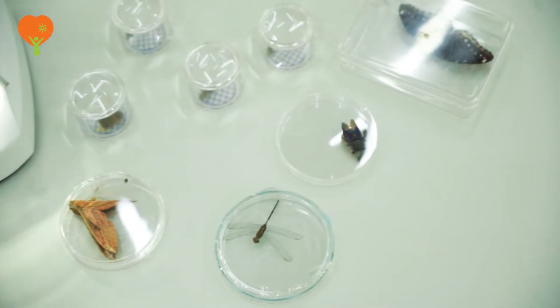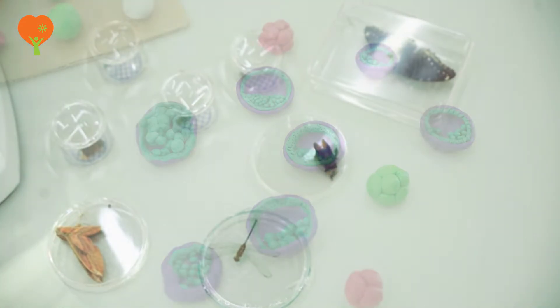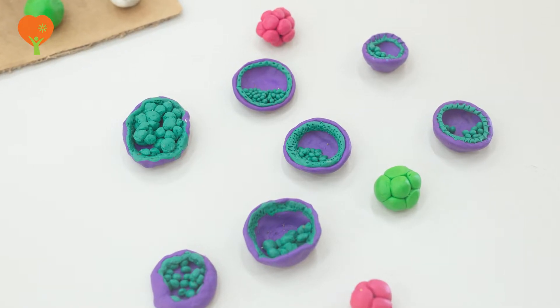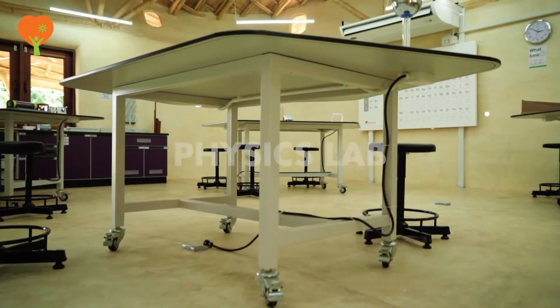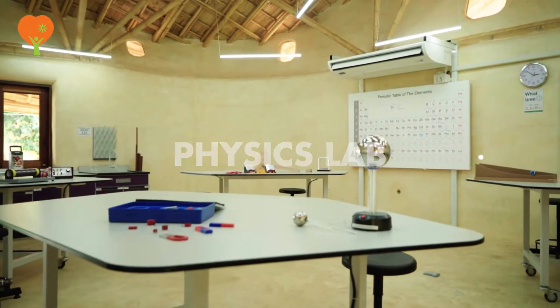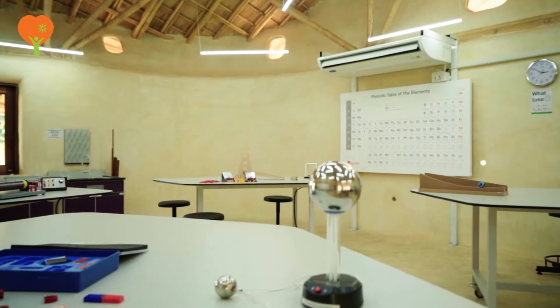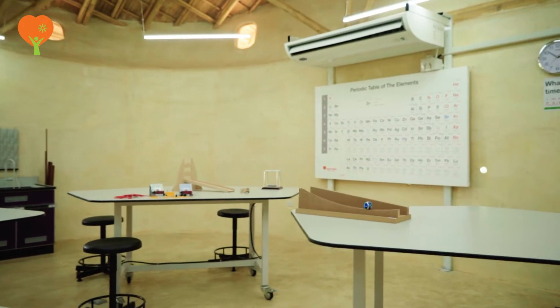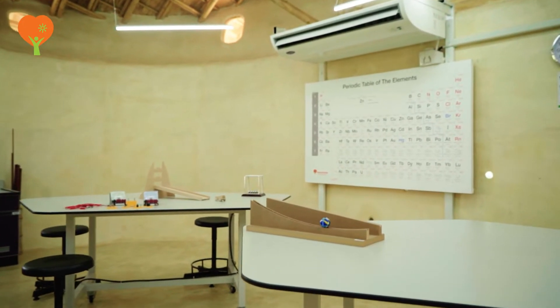Besides these, the laboratory also has charts, models, and specimens which can be used for demonstrations. This laboratory generates and sustains interest in the study of physics with practical knowledge by motivating students from year 6 to year 13 to ensure divergent scientific thinking.